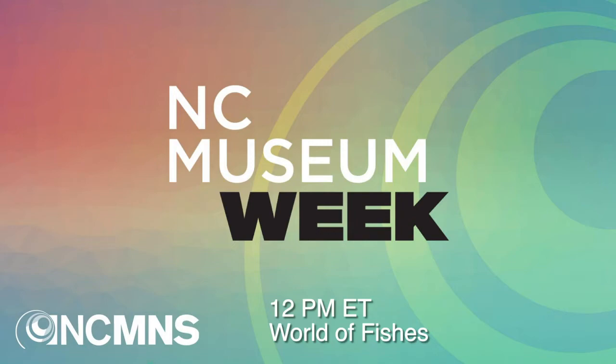Hello and welcome, everyone. Thanks for joining us. This is North Carolina Museum Week, brought to you by the North Carolina Museum of Natural Sciences and the Department of Natural and Cultural Resources. This week we are celebrating the museum and museums all across the state and the great work that museums do in the great state of North Carolina.